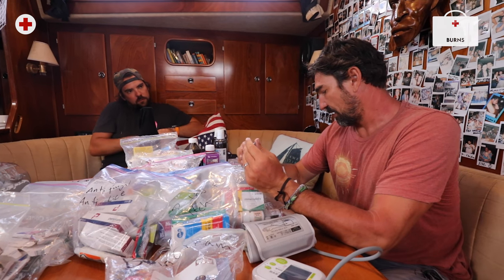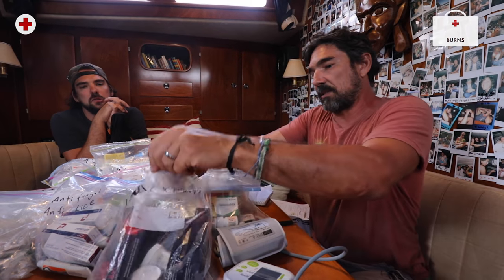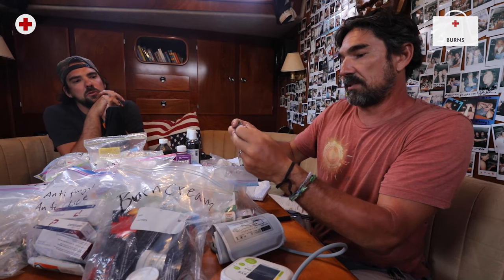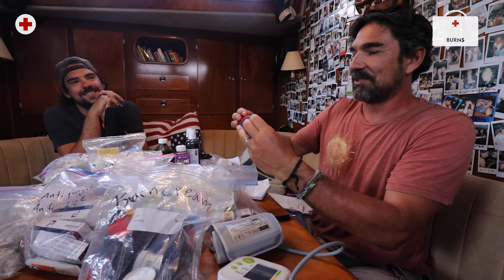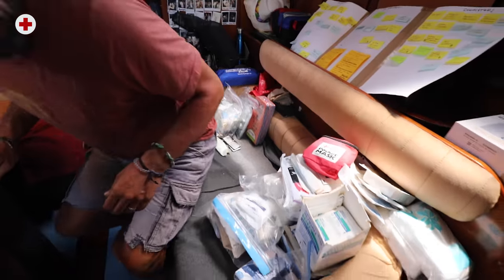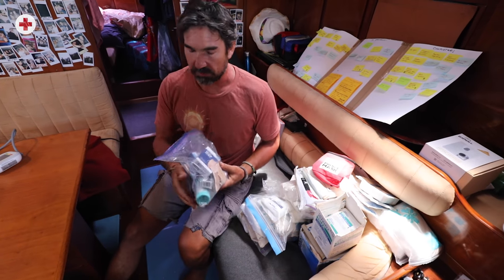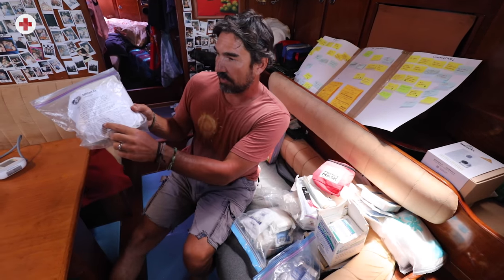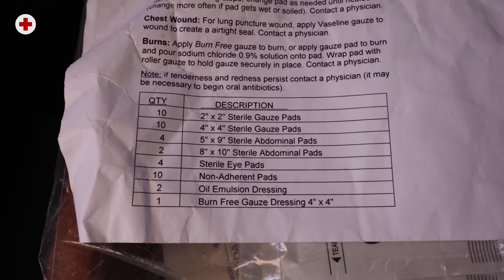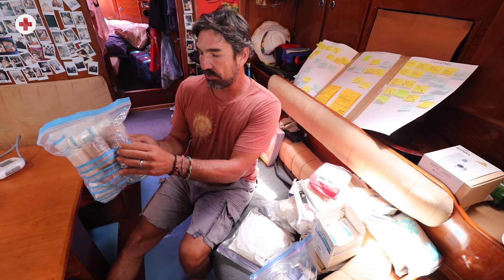Sunburns and burns in general are common — we've had people burn themselves on the barbecue grill. We have a burn kit here. This is silver sulfadiazine cream — an antibiotic burn cream. Aside from medications, we have the same type of organization for supplies: common band-aids and things used most often, and less often is this trauma care kit with gauze pads, abdominal pads, non-adherent dressings, burn gauze, compression bandages, and wraps.